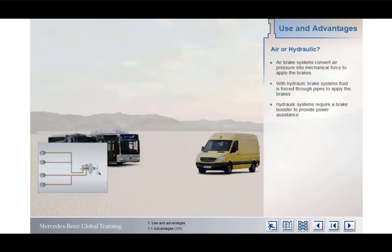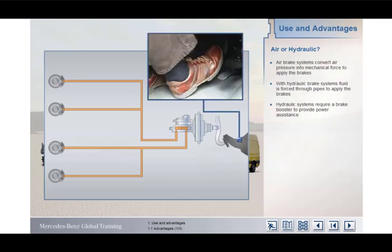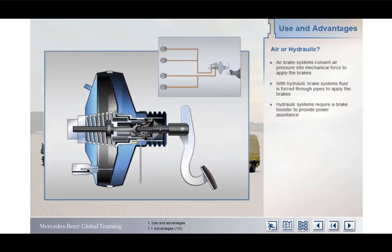In hydraulic systems, the brakes are operated by the action of the brake pedal, forcing fluid through pipes to activate the wheel cylinders and brake mechanisms. For powerful braking, high operating forces are required, which are greater than can be exerted by the driver's foot alone. For this reason, hydraulic systems use power assistance to increase the driver's effort. Power assistance is provided either by a vacuum or hydraulic booster unit, powered by the engine.